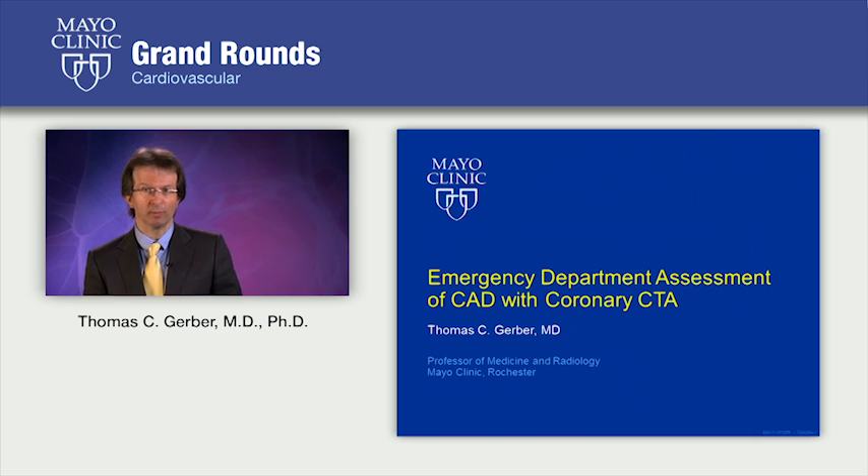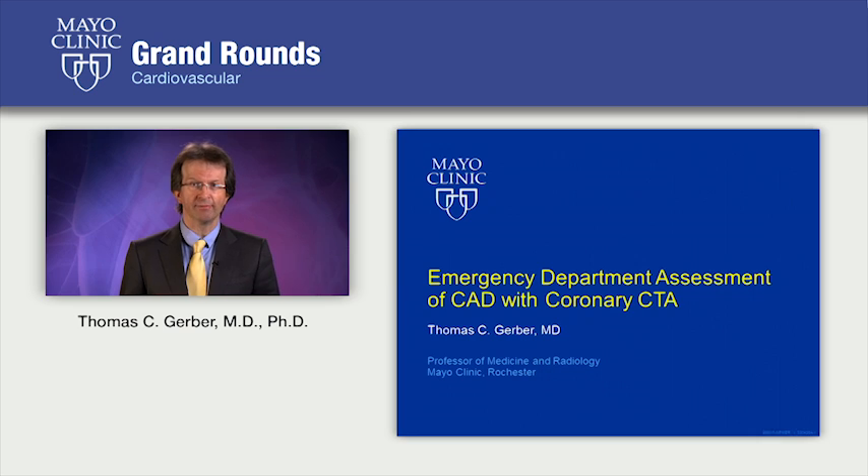Hello, I'm Tom Goeber, one of the cardiologists here at Mayo Clinic in Rochester. I'm also a professor of medicine and radiology at the Mayo Clinic College of Medicine. It's my privilege to discuss today the randomized controlled trials that examined the use of coronary CT angiography in the evaluation of chest pain patients in the emergency department.